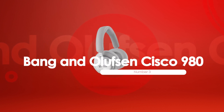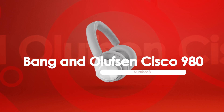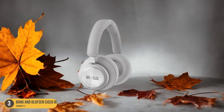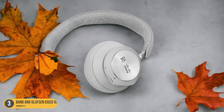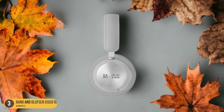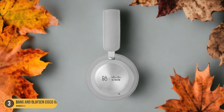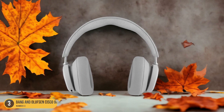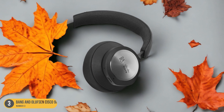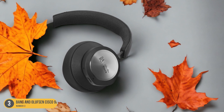At number 3, we have the Bang & Olufsen Cisco 980 – High Quality. The Bang & Olufsen Cisco 980 delivers an unparalleled audio experience that transcends expectations. With a weight of 9.95 ounces and a battery life of 24 hours, this headset offers a wireless range of 40 feet, allowing for freedom of movement during calls. The Bang & Olufsen quality shines through in the exceptional noise-canceling feature, ensuring crystal-clear audio transmission without any disruptions. Despite the high purchase cost, the Cisco 980 provides a premium experience suitable for professional settings where clarity and reliability are paramount.